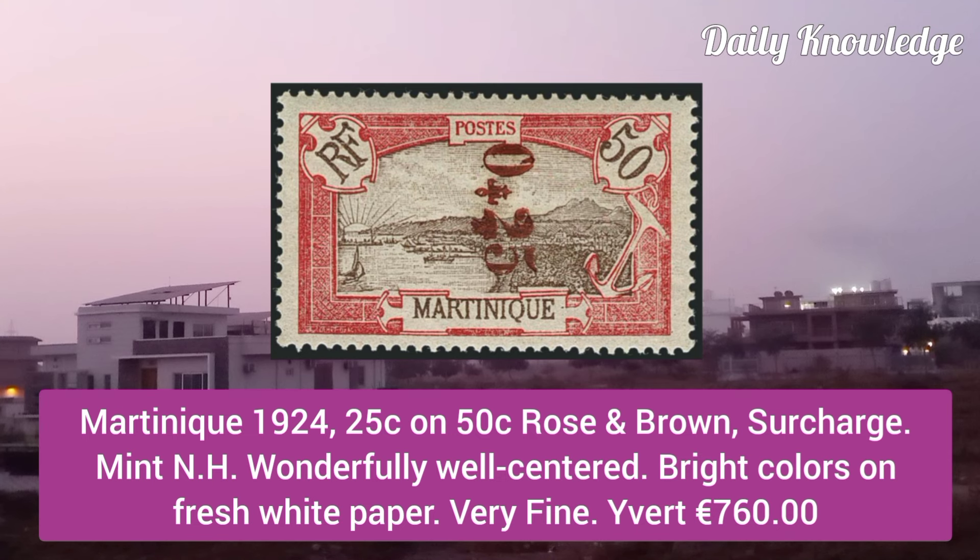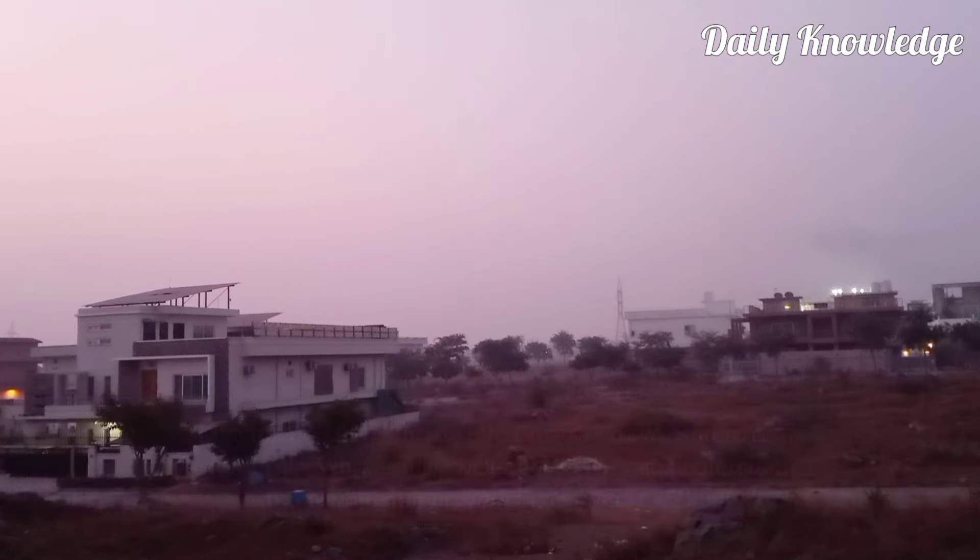Martinique 1924, 25C on 50C rose and brown surcharge, mint never hinged, wonderfully well centered, bright colors on fresh white paper.